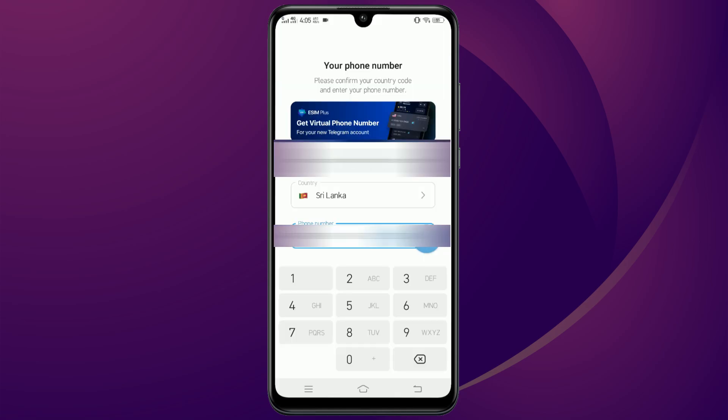Enter your phone number and you will receive a code on Telegram. Enter the code and then you are logged in.